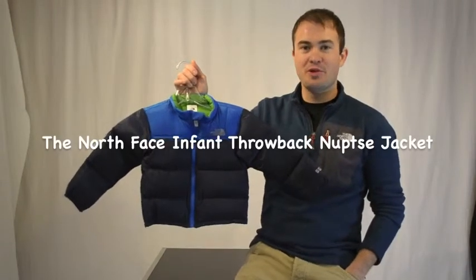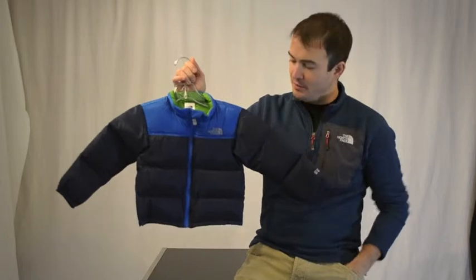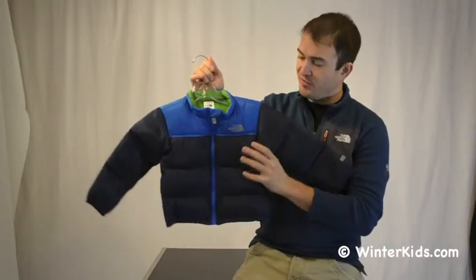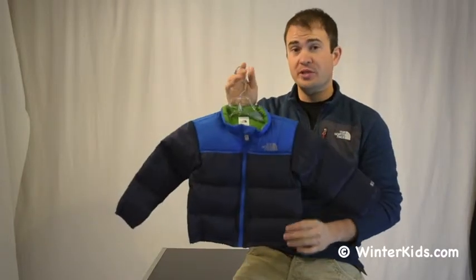Welcome to WinterKids.com. I'm Jay with the North Face and this is the Infant Throwback Noopsie Jacket. Classic North Face puffy jacket style, 550 down fill all the way around — through the arms, through the entire body — so it's a really, really toasty top layer.